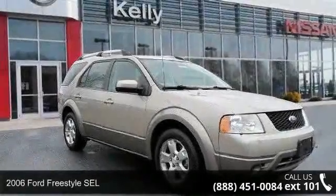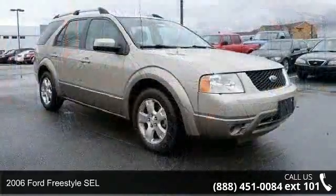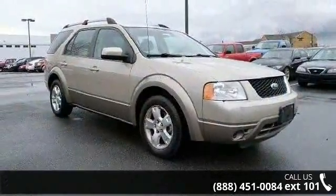Step into the 2006 Ford Freestyle SEL. If you are looking for an automobile with great features, look no further.